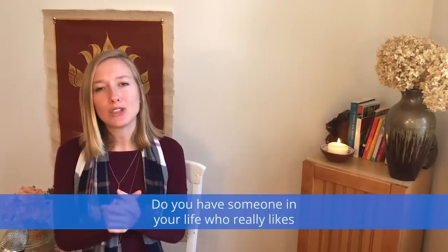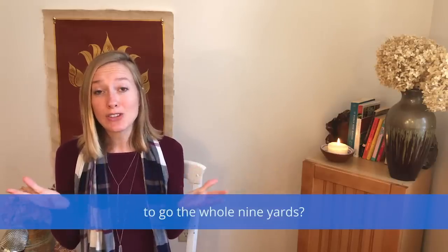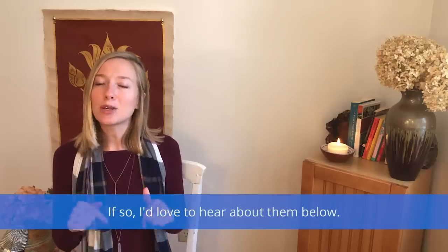Do you have someone in your life who really likes to go the whole nine yards? If so, I'd love to hear about them below.